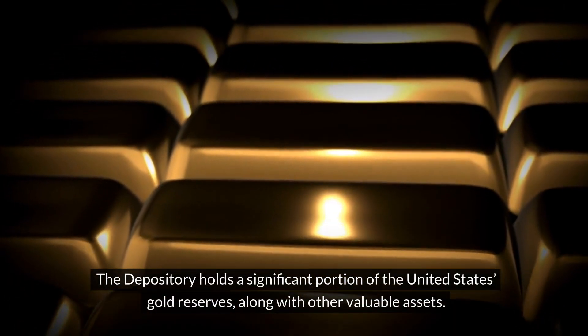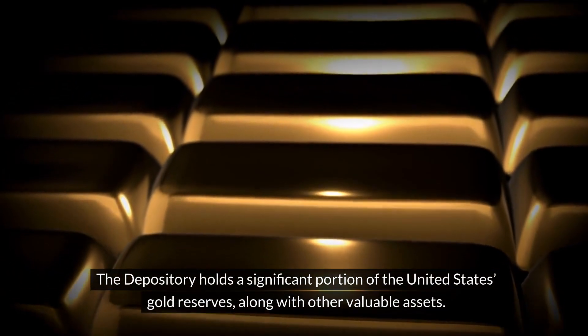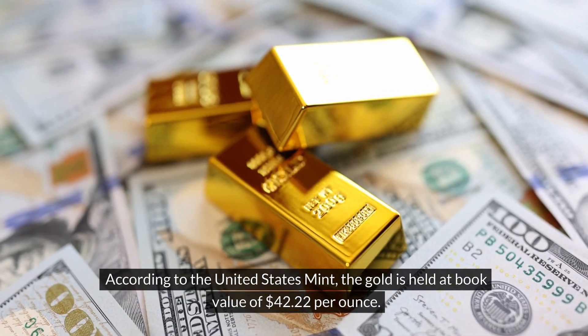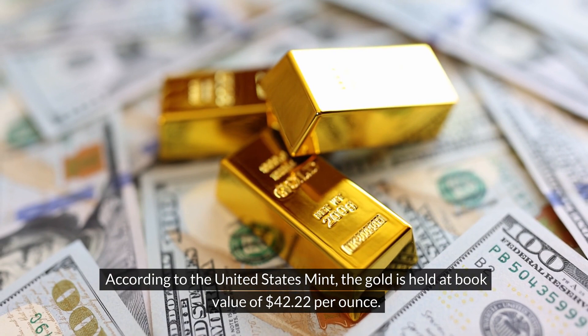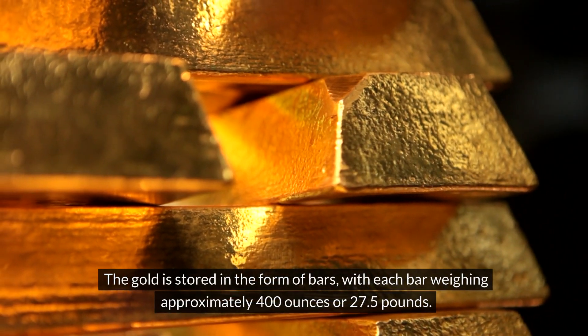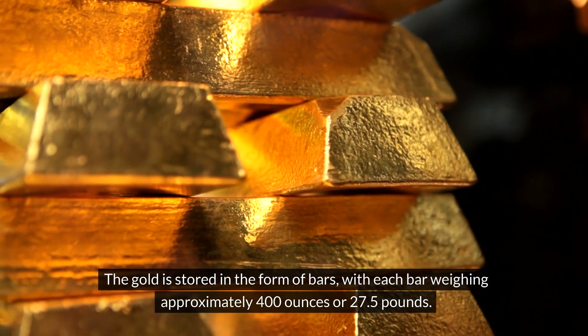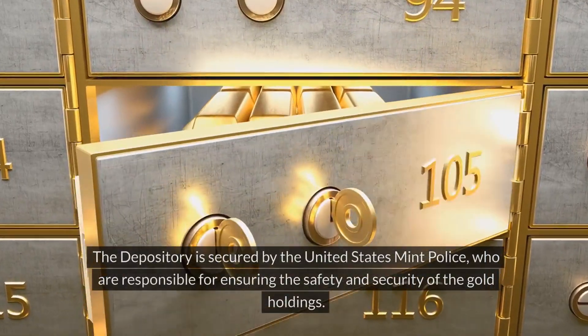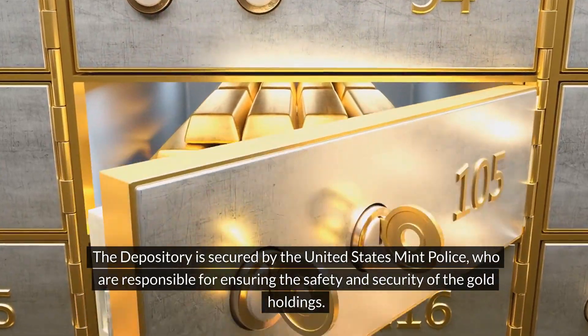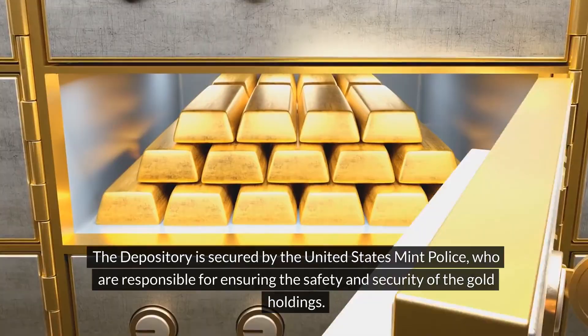The depository holds a significant portion of the United States gold reserves, along with other valuable assets. According to the United States Mint, the gold is held at a book value of $42.22 per ounce. The gold is stored in the form of bars, with each bar weighing approximately 400 ounces or 27.5 pounds. The depository is secured by the United States Mint Police, who are responsible for ensuring the safety and security of the gold holdings.